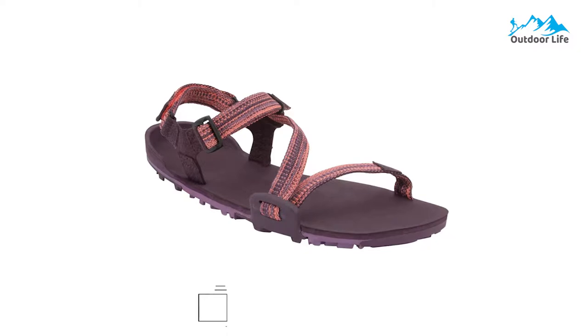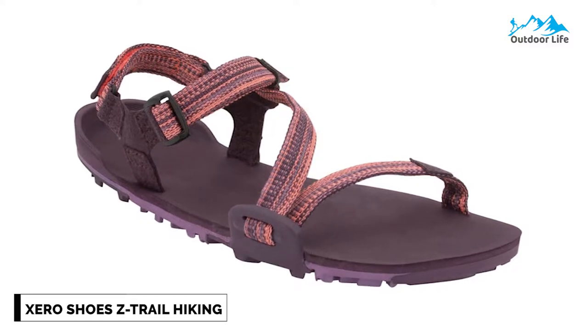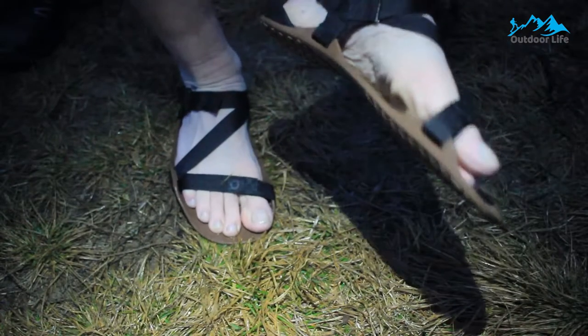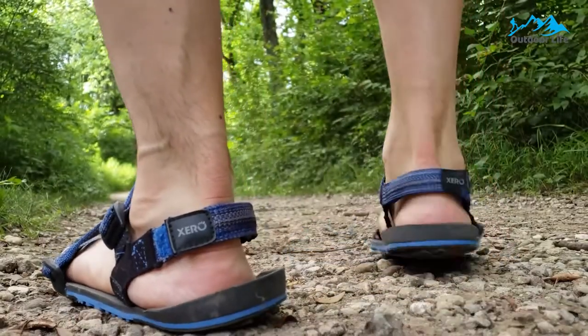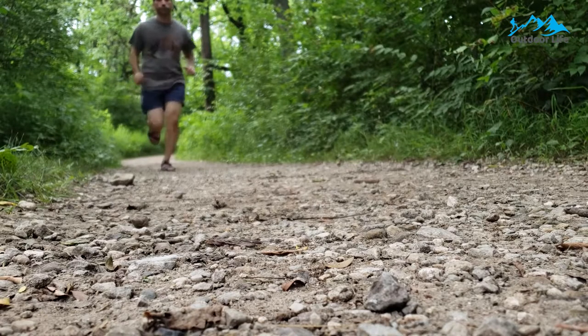Number 5: Xero Shoes Z-Trail Hiking and Running Sandal. The Xero Shoes Z-Trail Hiking and Running Sandal gives you the protection you expect from other sports sandals, but at up to 76% less weight and bulk. They are supremely flexible as well — they can roll right up to fit in a pocket of your pack or pants. The vegan, planet-friendly design is crafted from recycled water bottles, making them a sustainable choice.